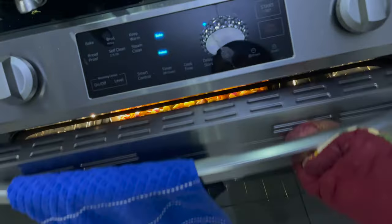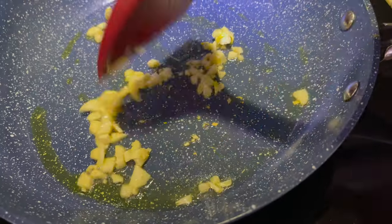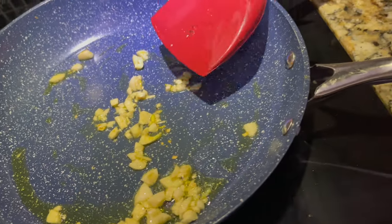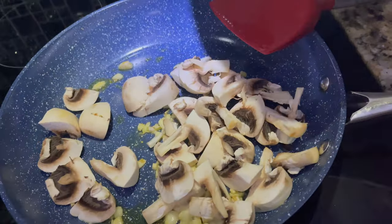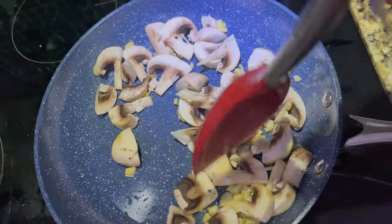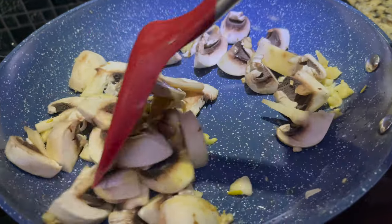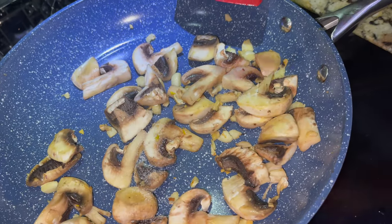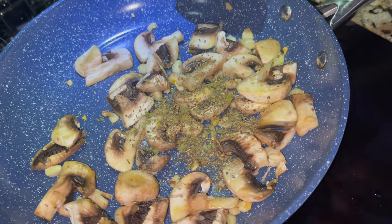Now I will sauté mushrooms. In the pan, I will add a little oil and garlic. Make sure that mushrooms are fresh. I will add a little bit of salt according to taste. You can add black pepper and herbs. You can make this very quickly and it tastes very good.